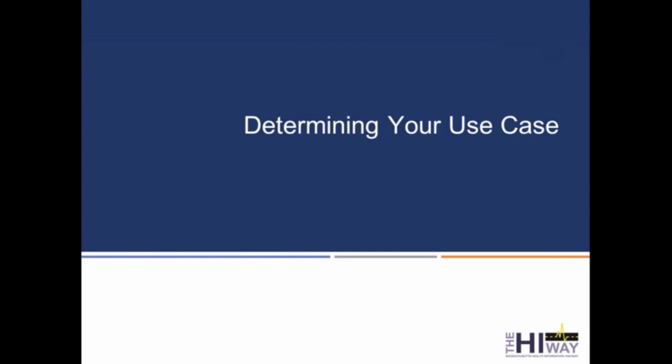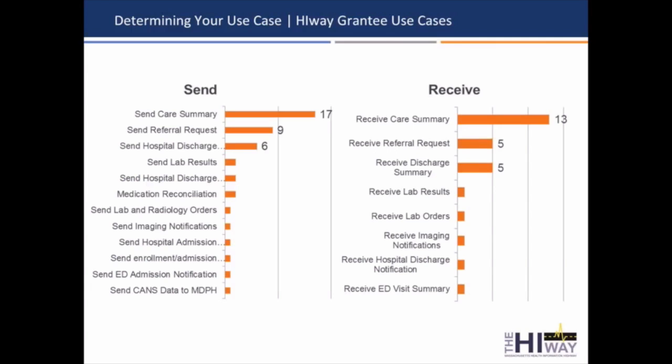We've got a number of grantees that are doing a lot of pioneering work on the highway. We awarded 32 grants, and these are a sampling of the use cases that they are working to build into the highway, and a number of them really bubbled to the top. The idea that you could be sending information, receiving information, or doing both — a care summary, a referral request, and hospital discharge summaries were really the top use cases. And certainly a number of others around medication reconciliation, image notifications, exchanging of labs, and submission of public health registries are also examples of different kinds of use cases that people are working on.